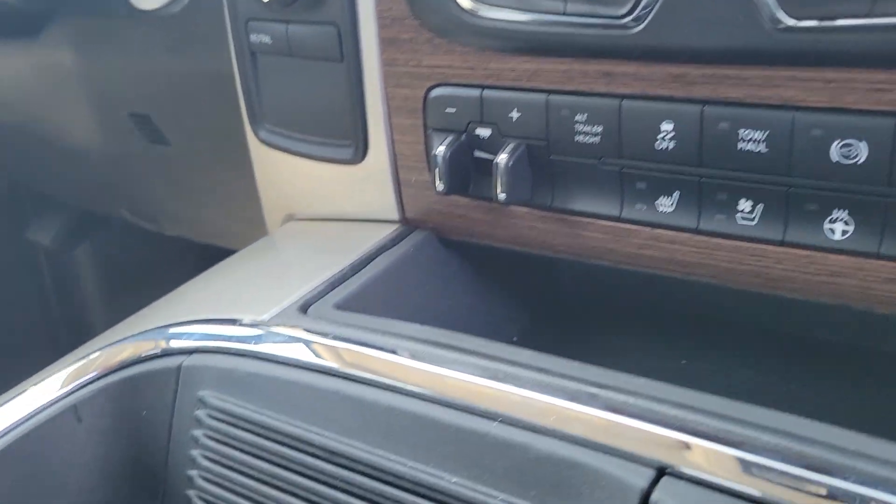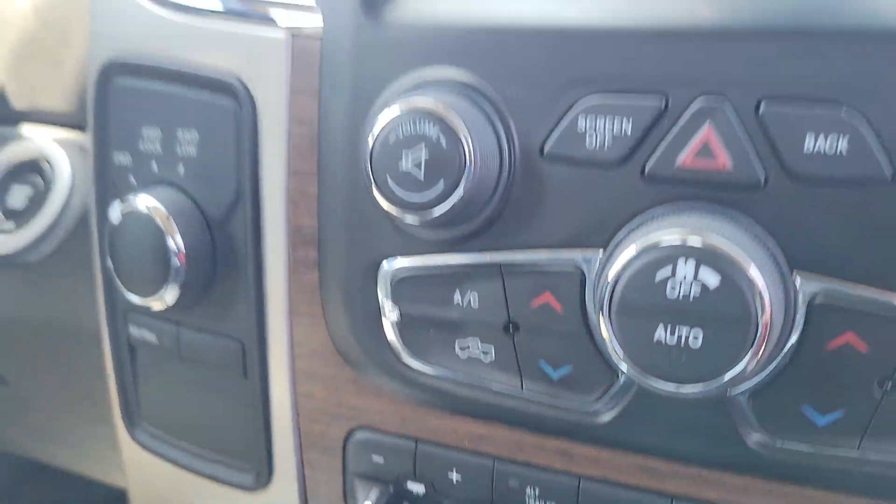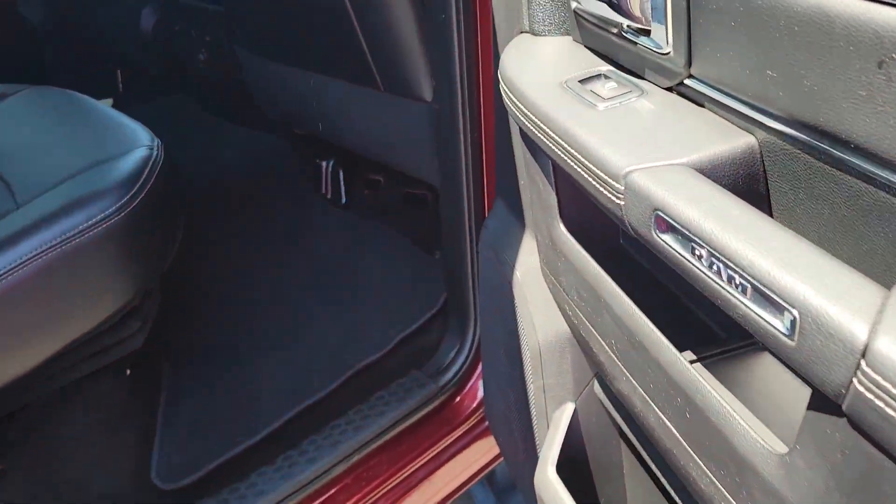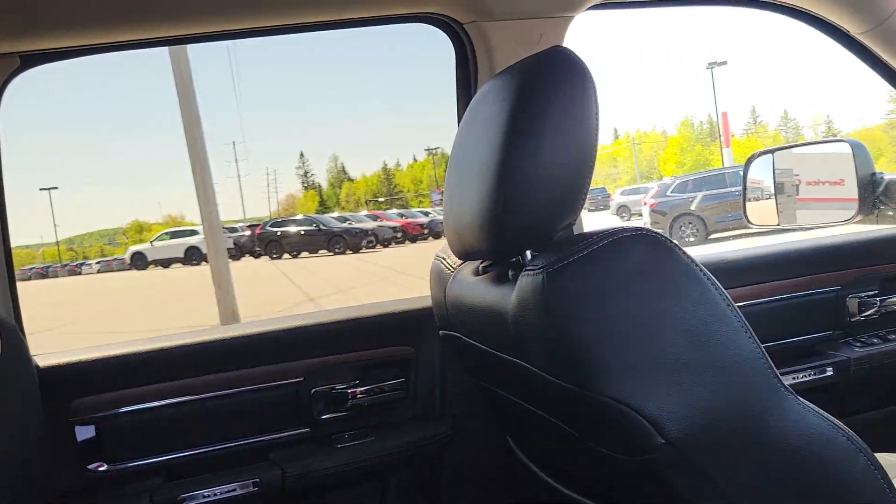It's got heated seats and cooled seats, a heated steering wheel, and obviously the trailer towing package on it. This is a whole lot of truck — it even has heated seats in the back, which seems a bit overkill to me.